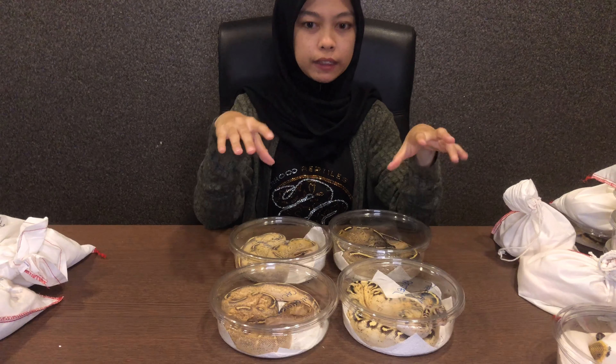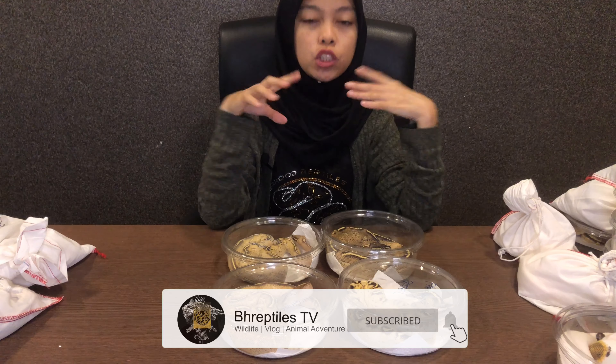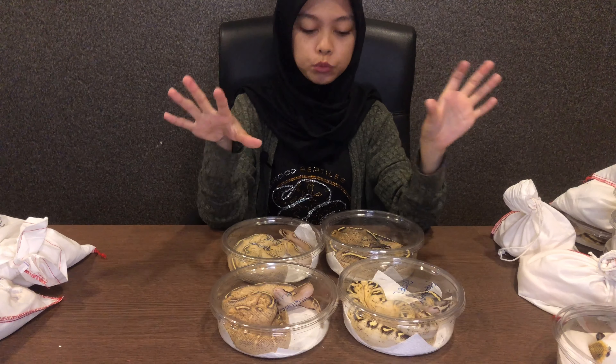That's it! Kepada sesiapa yang berminat nak beli ball python, ni semua boleh contact — link di bawah, korang contact je, kita akan bagi list yang available for sale. Tu je untuk video ni. Jangan lupa like, comment, share video ni kepada kawan-kawan anda semua, and I'll see you in the next unboxing. Bye bye!